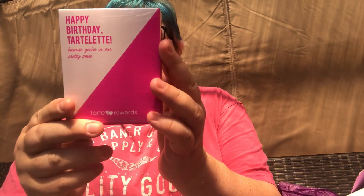I ordered from Tarte — I've never ordered from Tarte before, so I thought I'd give them a go. I got a free birthday gift from Tarte when you place an order. So I got a blush in Corki — this is a mini — and a Light Camera Lashes mini mascara.